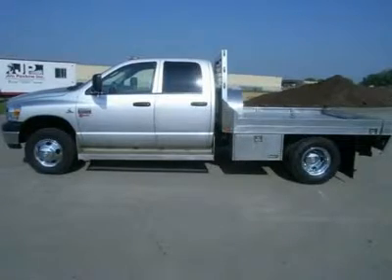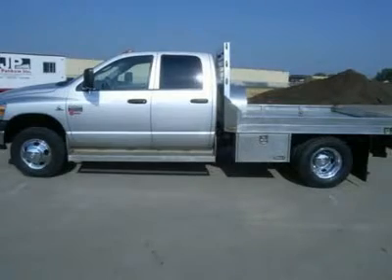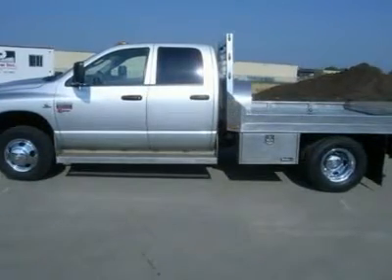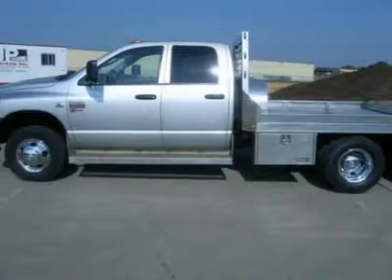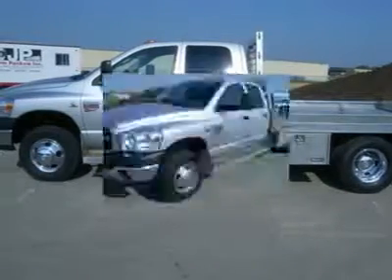One owner, 6.7 liter Cummins diesel, full 4-door quad cab crew cab, stainless steel diamond plated flatbed of 8 feet 10 by 7 feet 4 with headache rack and side storage compartments, dual rear wheel dually DRW, 6-speed manual stick shift transmission, 4x4 shifter on the floor 4-wheel drive.